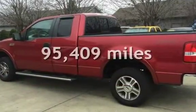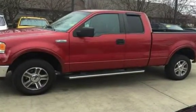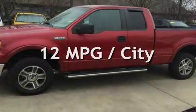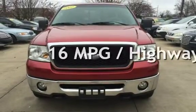This Ford has less than 96,000 miles on the odometer. Estimated fuel economy for this vehicle is 12 miles per gallon in the city and 16 miles per gallon on the highway.